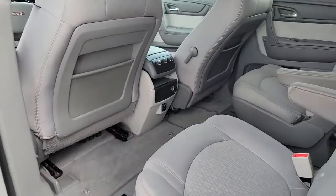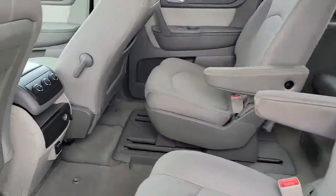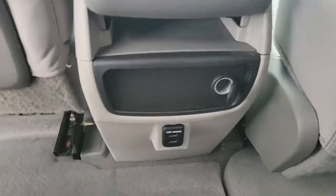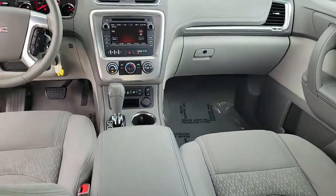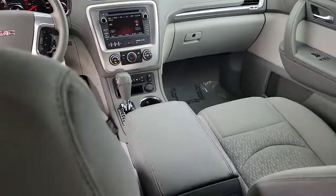These are just some of the great options this vehicle comes with: trailer hitch, electronic stability control, trip computer, power windows, bucket seats, four wheel disc brakes, and power steering.